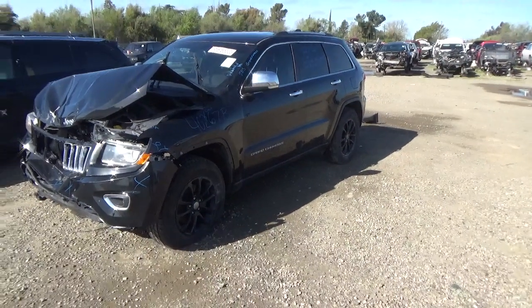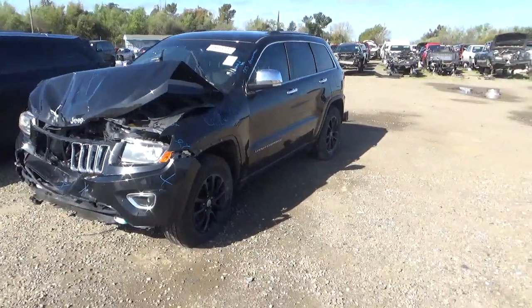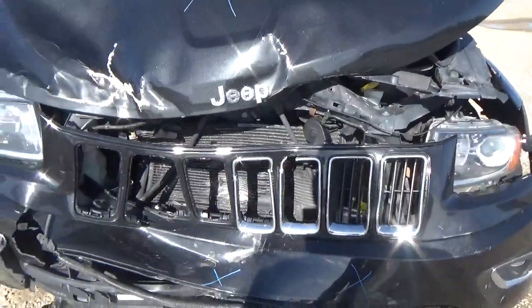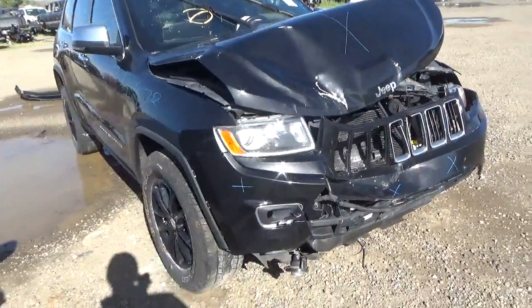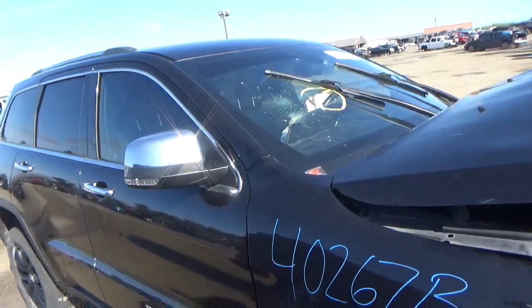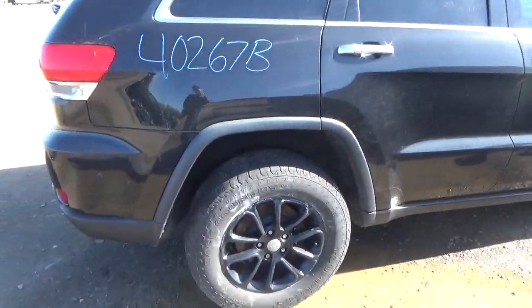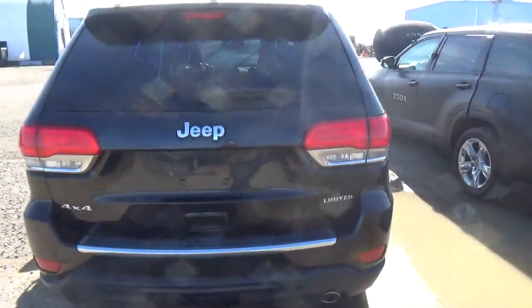Stock number 402-678-2015 Grand Cherokee. I'm going to take a look at this 4x4.